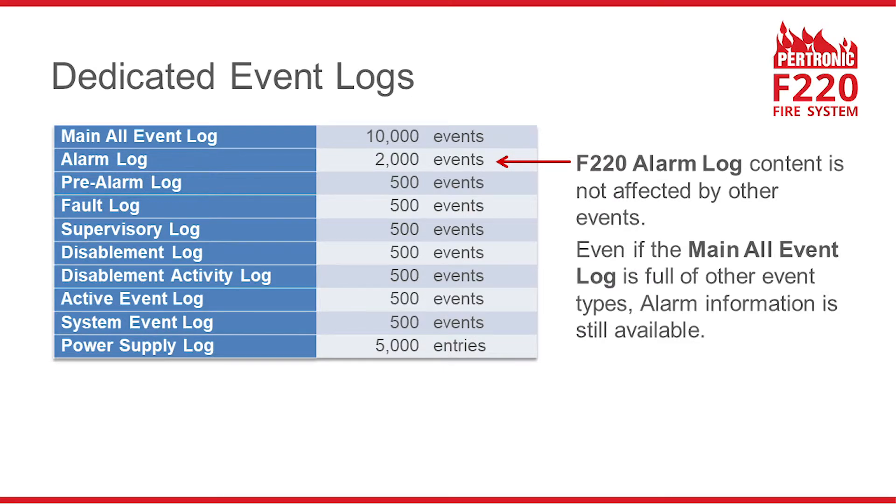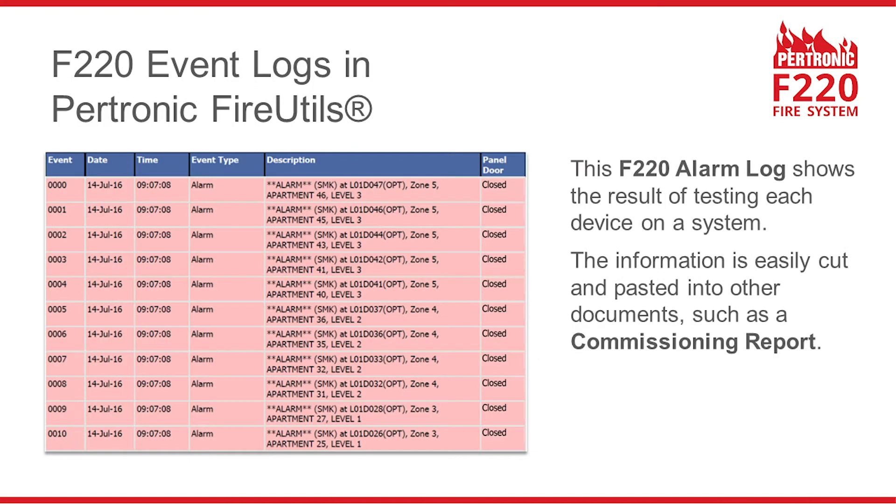F220 systems have dedicated logs for each type of event. So even if the main all-event log fills up with other types of events, you can still get information about the last 2,000 alarms from the alarm log. You can use the F220 event logs to simplify system testing or commissioning — for example, the alarm log can show the result of testing all detectors one at a time. When the test is finished, you can easily copy and paste this information into other documents such as a commissioning report.